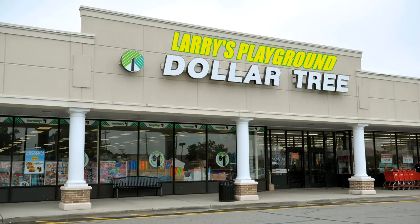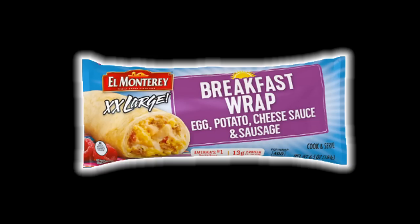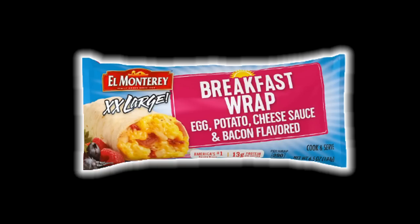I picked up two El Monterey extra extra large breakfast burritos for a dollar 25 each. The first one was the El Monterey extra extra large breakfast wrap with egg, potato, cheese sauce, and sausage. The second one was the El Monterey extra extra large breakfast wrap with egg, potato, cheese sauce, and bacon flavor. You know you've hit the bottom of the barrel when your breakfast wrap has bacon flavor and no bacon.